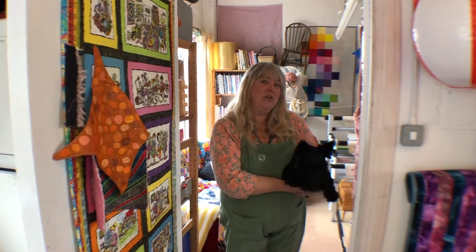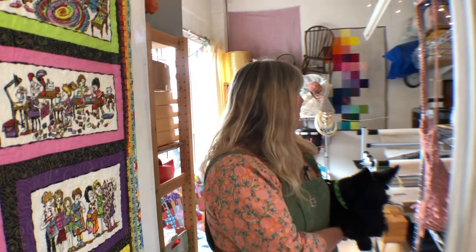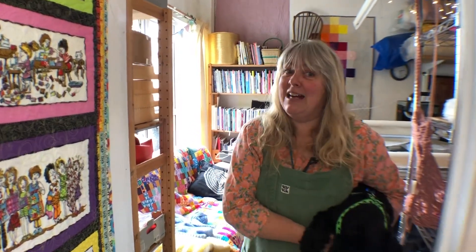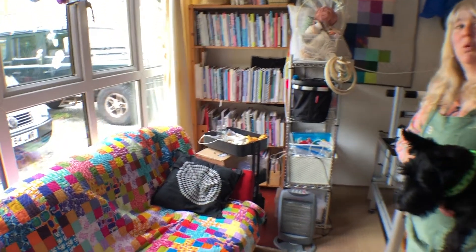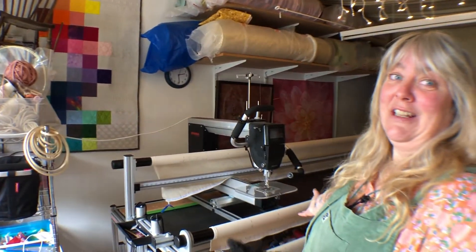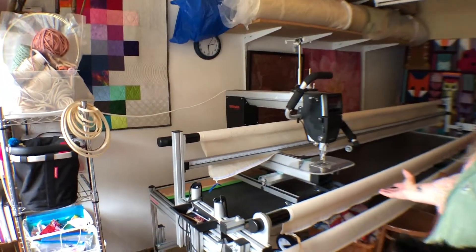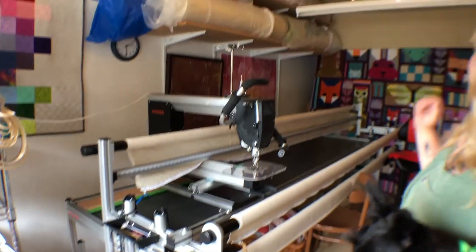This section used to be part of a double garage, but I put up a partition wall and just stole some more space so I could fill it up with yet more sewing loveliness. We have another long arm machine which is absolutely wonderful. It's a little bit dark in here because there's only one window, so it's nice to have some fairy lights above.